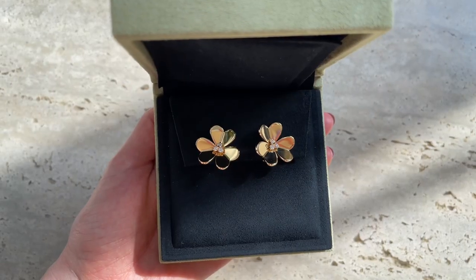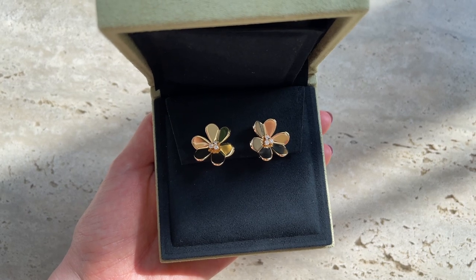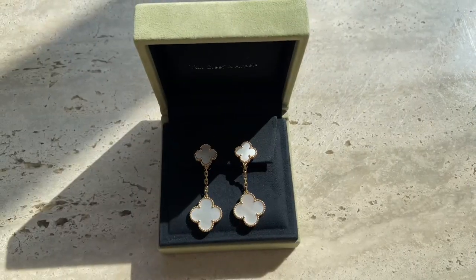I also have the earrings in a large size and wear them quite often — they were actually the first pair I added. I loved them so much that I decided to add the small pair too. Nowadays I wear the small size even more often. I also posted a comparison video between these two sizes which I'll add for you guys.